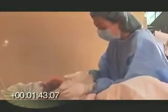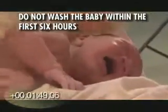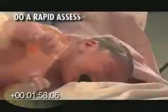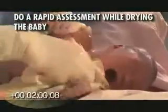Do not wipe off the vernix, as this continues to provide a natural protective cover for the baby. Do not wash the baby within his first six hours of life, as washing could lead to hypothermia and infection. Carry out a rapid assessment of the baby's breathing as you dry the newborn.